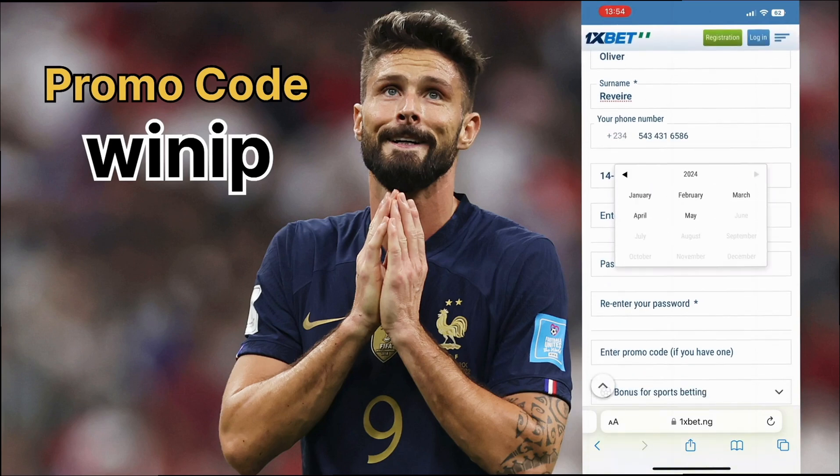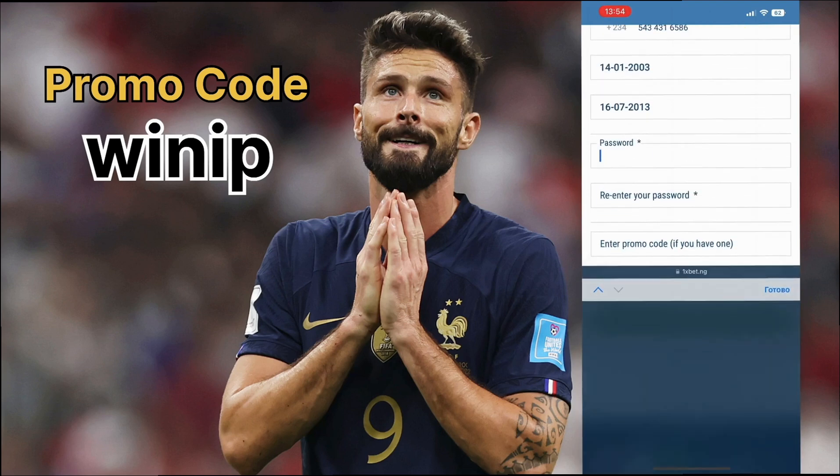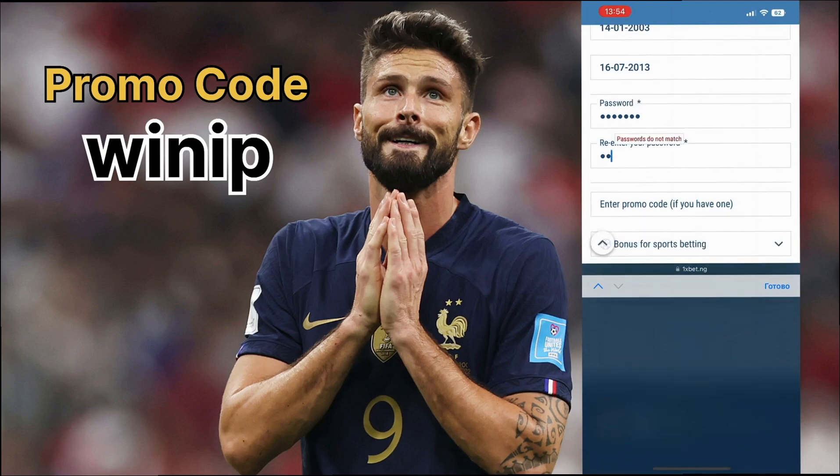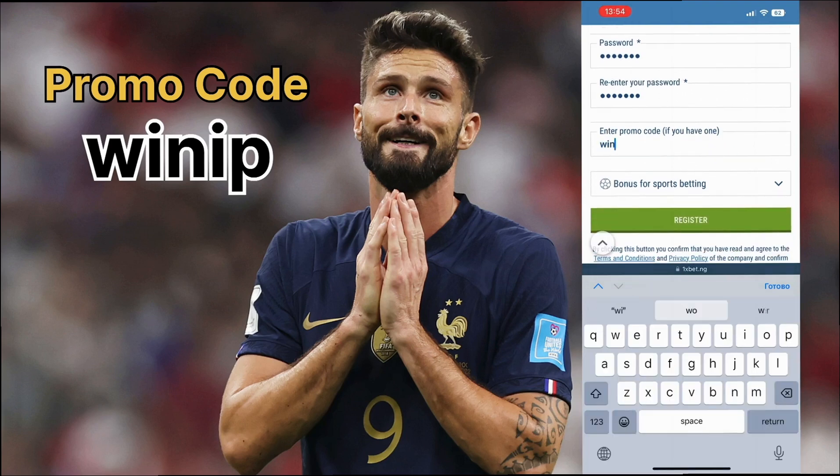Enter the promo code WIN, which gives you 200% on your deposit. Click the register button. I will also leave the promo code in the comments under the video. After that, top up your account in a convenient way and get your 200% on the first deposit.